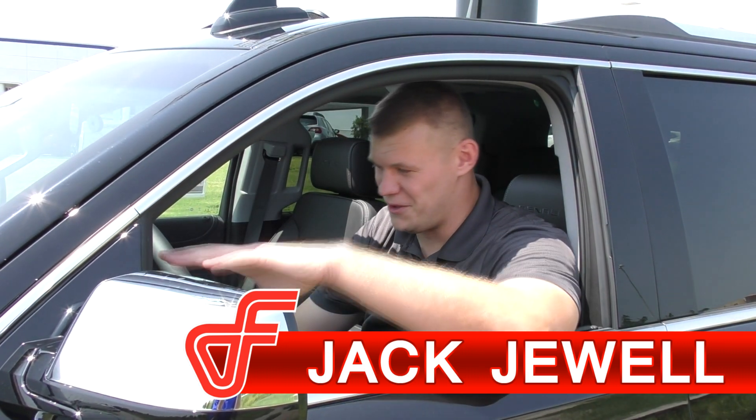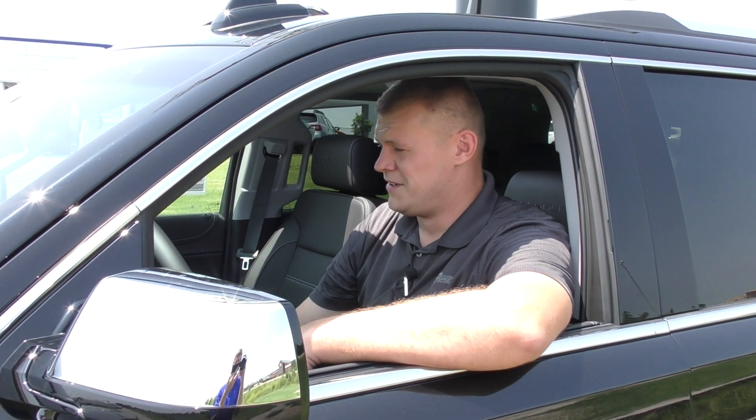Thanks for tuning in and watching my little spiel on the Yukon Denali Black Edition. Until next time.